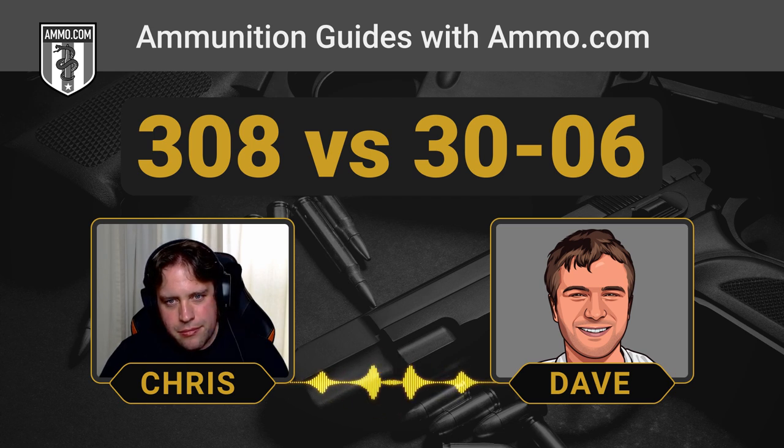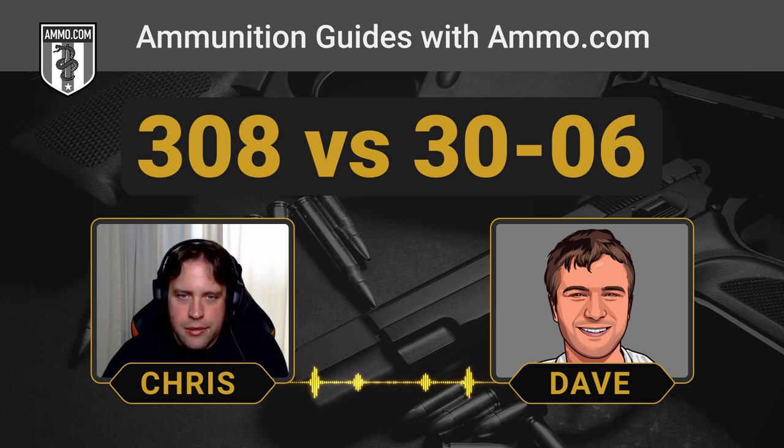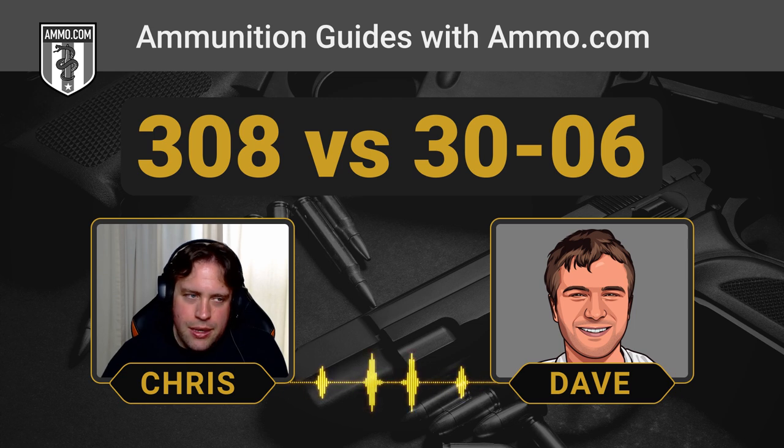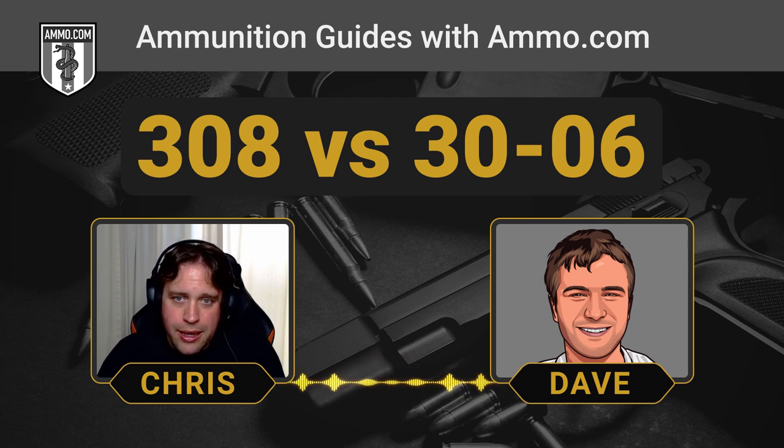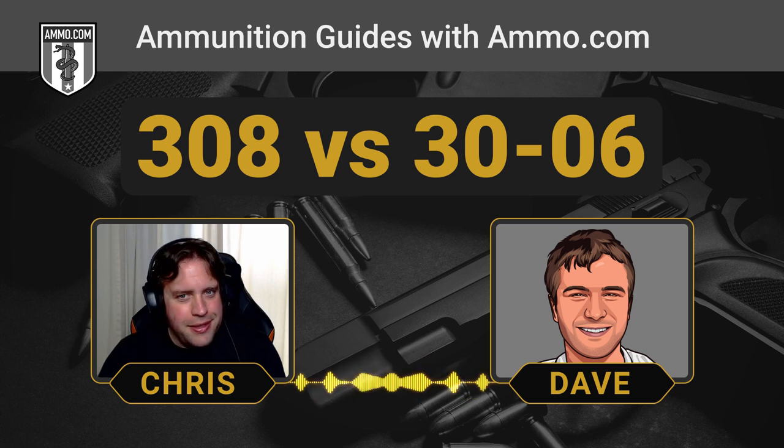M1 Garand-spec .30-06 ammo seems to only ever be loaded with FMJ bullets, which kind of screws over the hunting crowd. However, many states don't allow semi-automatic firearms for hunting, so it's less of an issue. You can always hand-load your own soft points — just make sure you're looking at loads appropriate for M1 Garands. Most reloading manuals have specific loads labeled as '.30-06 service rifle.' Follow those recipes, don't go over book max, and you should be totally fine. Don't be the Elmer Keith of .30-06 — it's not the time to experiment.